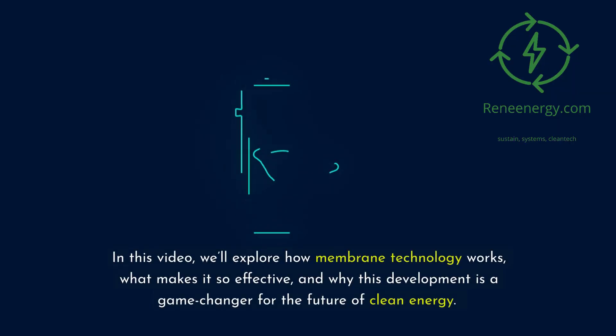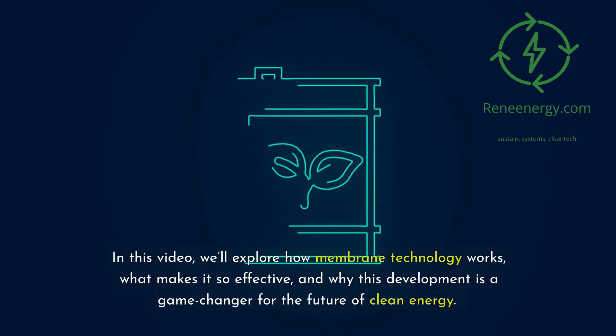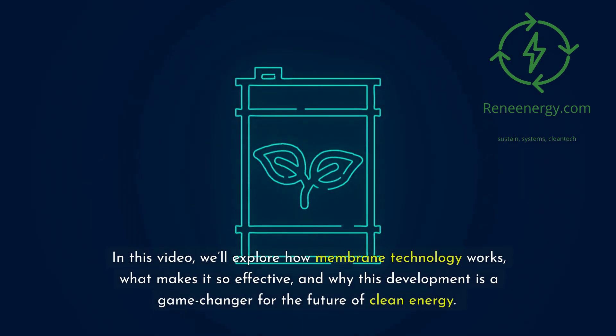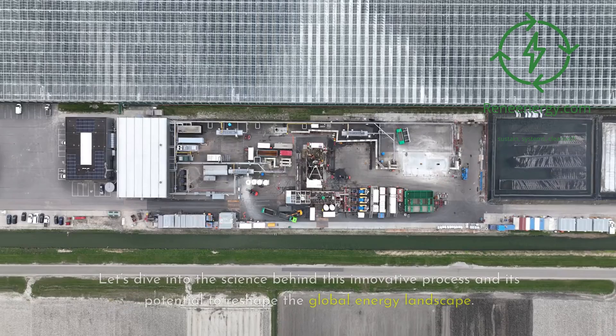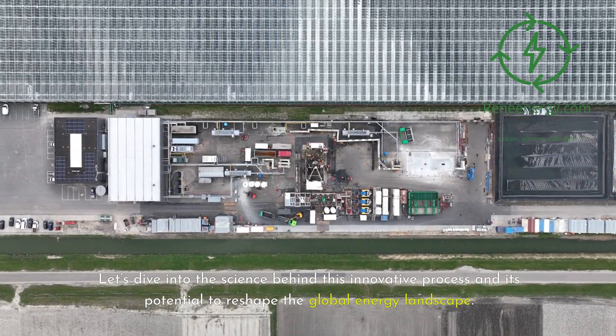In this video, we'll explore how membrane technology works, what makes it so effective, and why this development is a game-changer for the future of clean energy. Let's dive into the science behind this innovative process and its potential to reshape the global energy landscape.